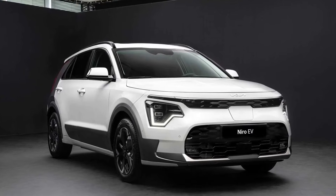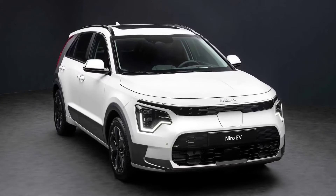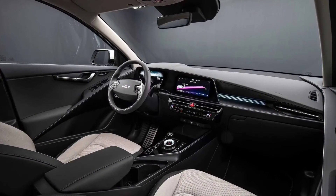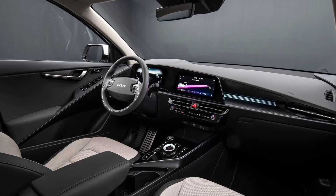The Niro PHEV gets a 62-kilowatt motor to replace the HEV's 32-kilowatt setup. Consequently, combined output goes up from 139 horsepower to 180 horsepower.